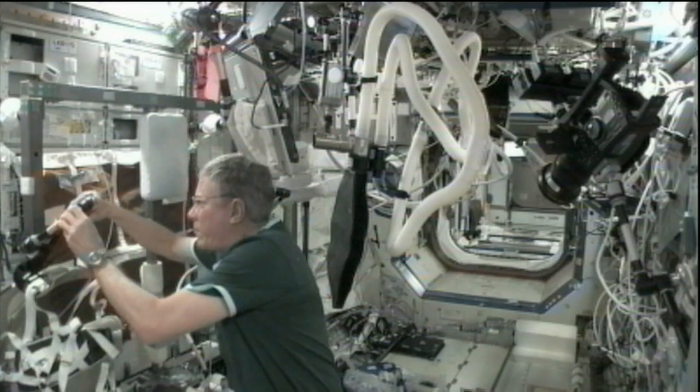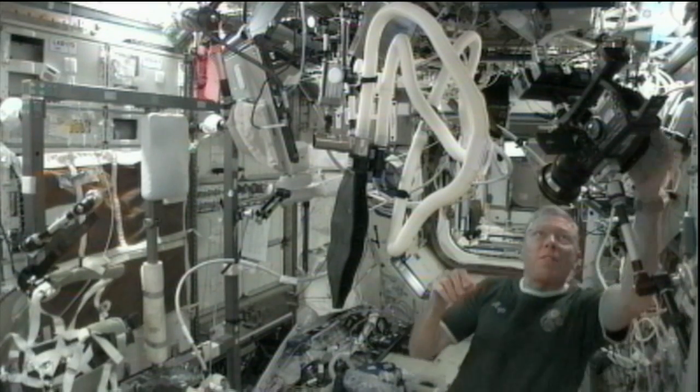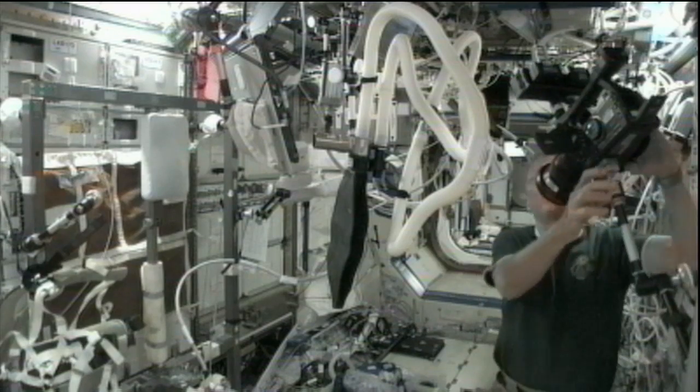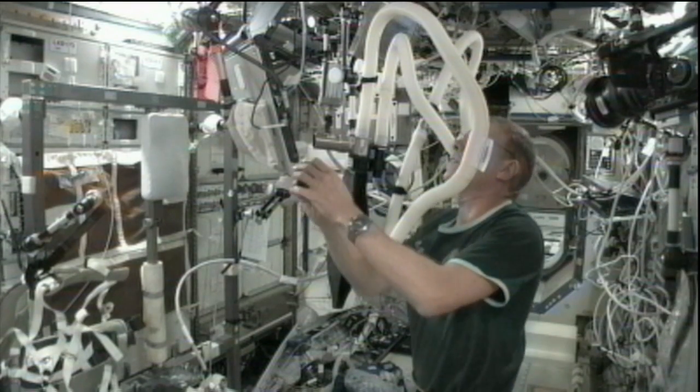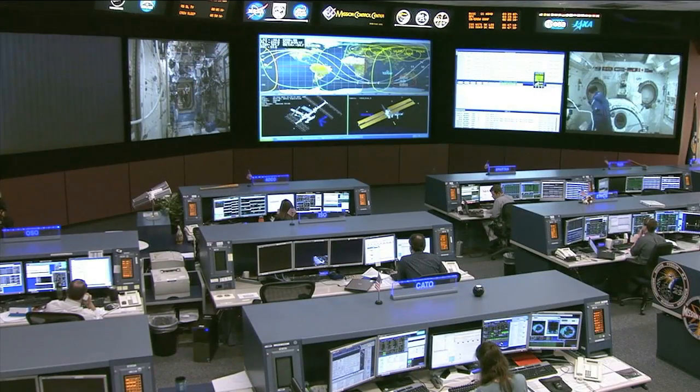The space station is so complicated. We need all these folks on the ground that can tell you what this screw did, what that terminal does, and what kind of fluid is flowing in that pipe that happens to be leaking. So between our crew on station and working with the ground, we'll be able to tackle almost any kind of repair function that needs to be done.